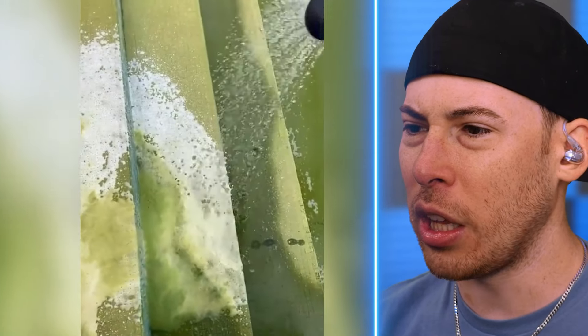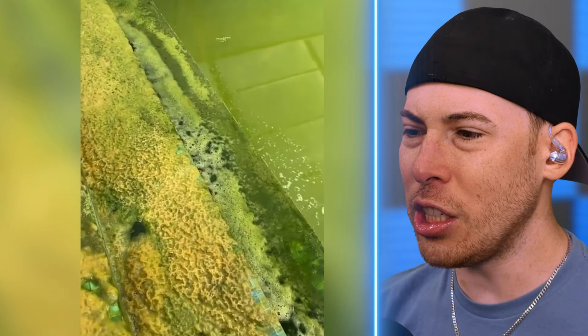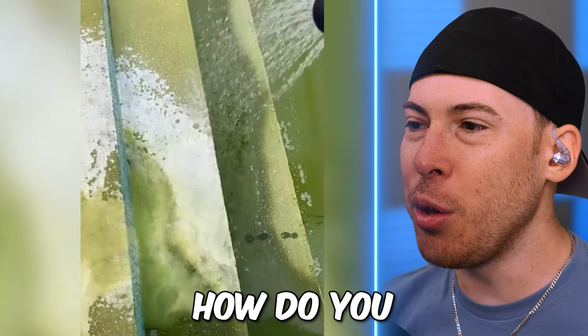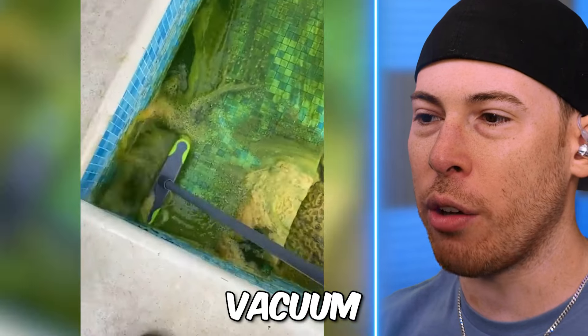What is this? A pool — we're cleaning a pool. I've never seen someone clean a pool before. That's just all algae. How do you then remove all that algae water? You need to suck it out with a water vacuum or something?